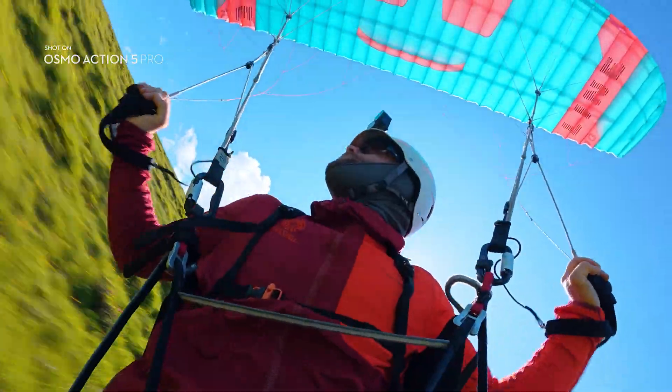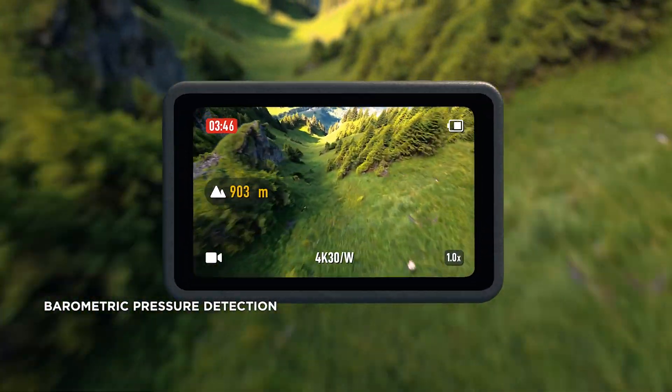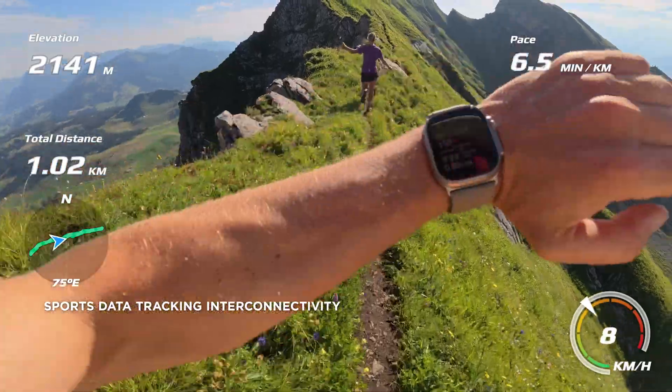Action 5 Pro tells you how high you are in real-time, with barometric pressure detection, and overlay telemetry data with your preferred data tracking device.